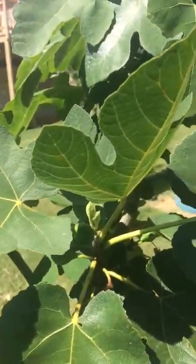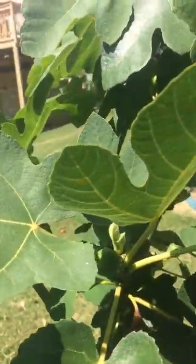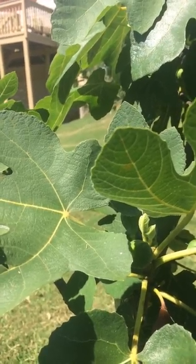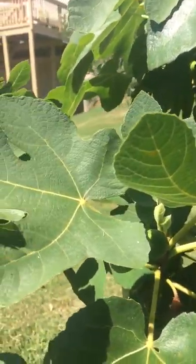Hello, this is my brown turkey fig tree. It has two figs that are ripe. There's a second one there. This is my first time having fig trees. I have seven fig trees of different varieties.